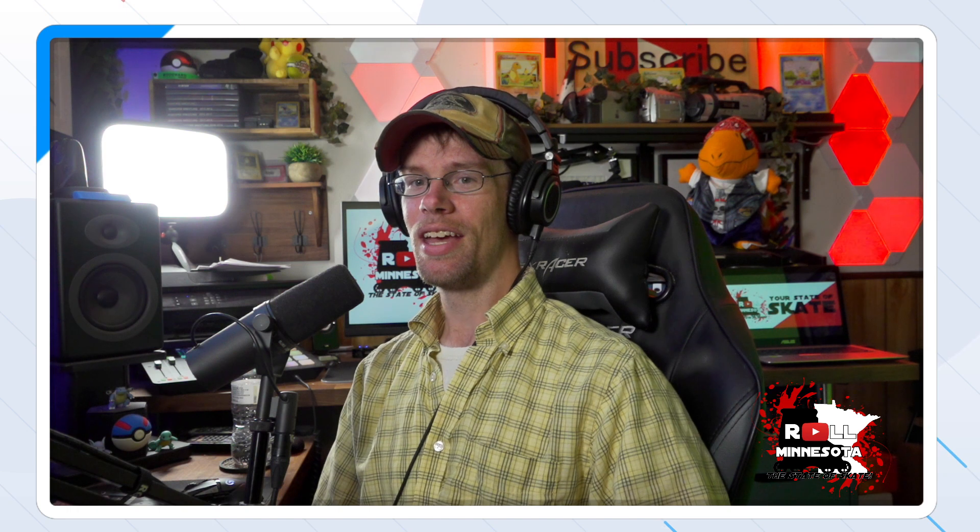Hey everybody, what's up from Roll Minnesota, your state of skate. I'm Butch Layman and today we're in for another episode of Rolling Reactions. Today's episode features one of the most technically proficient and prolific producers of video parts out there — one of the best skaters, Ian McLeod. There are so many great sections of his to choose from, some of which have already been featured on this channel, so we're going to focus primarily on his days riding with Second Regime, which was a wheel and clothing company, one of my personal favorites back in the day.